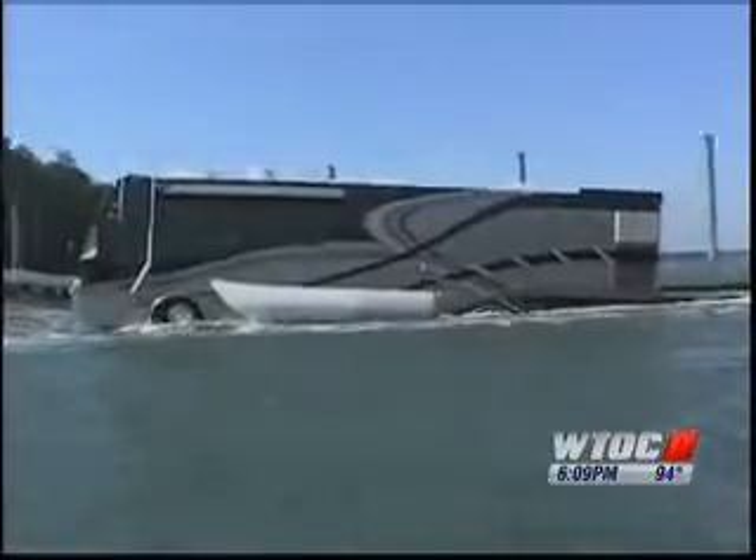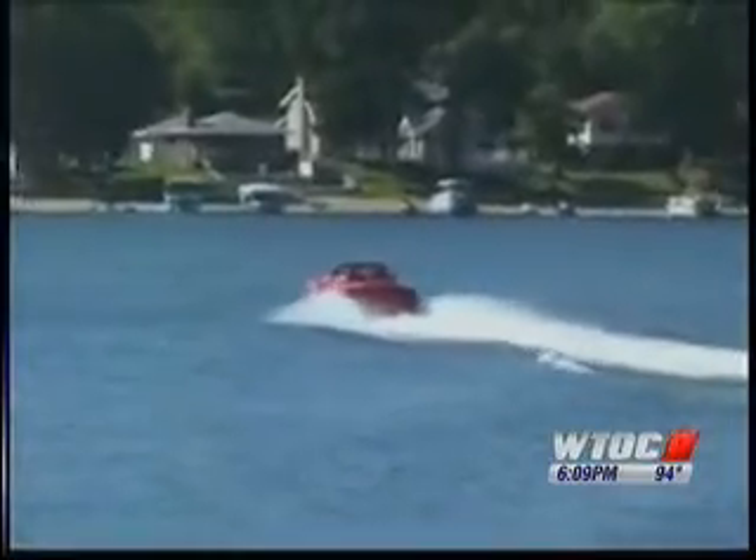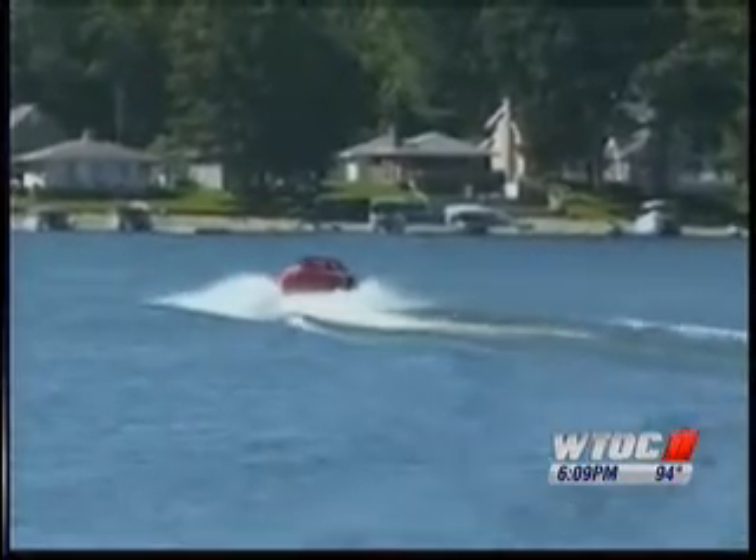Then they created this amphibious RV called the Terra Wind, with all the comforts of home. And it wasn't long until the Hydra Spider sports car came about. It's fun, it's fast, it hops up on plane, and it's fast on the water. Cars started out over $200,000 for the very first one, and right now they're building one for a gentleman going to Monaco for his yacht, and it's over $300,000.